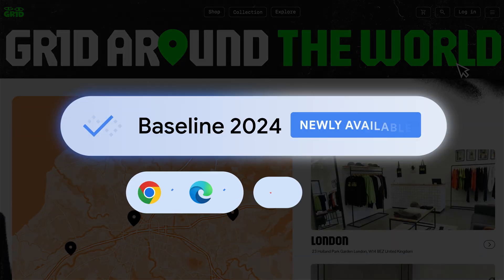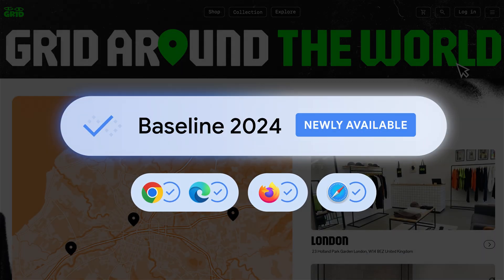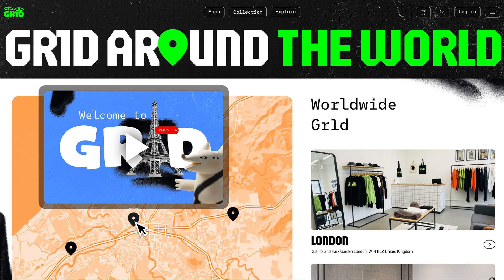Plus, baseline 2024 availability so you can deliver web experiences that are as deep as their reach.